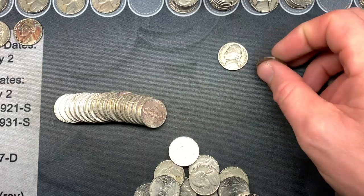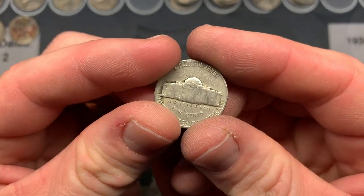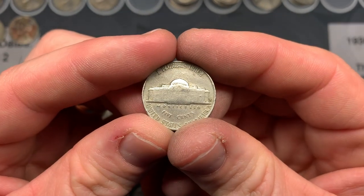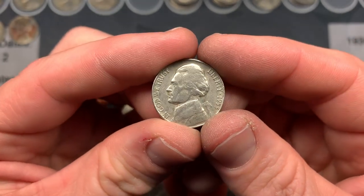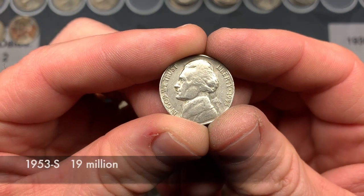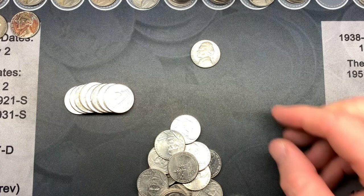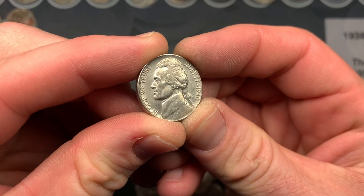On roll 37, my wife handed me two '50s coins. The first is a 1957 Denver, but the one I wanted to highlight is a 1953 San Francisco. If I remember correctly, the '53 and '52 San Francisco are both better dates — lower mintage than the Philadelphia and Denver of the same years. On roll 39, my wife found a really nice 1940 that I don't normally find in this condition.